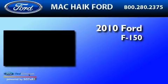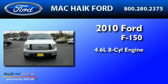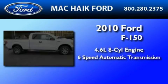This is a brand new 2010 Ford F-150. It has a 4.6 liter 8-cylinder engine and a 6-speed automatic transmission.